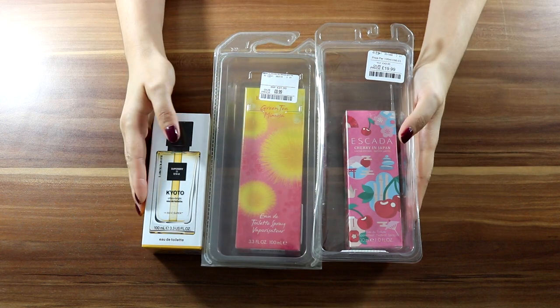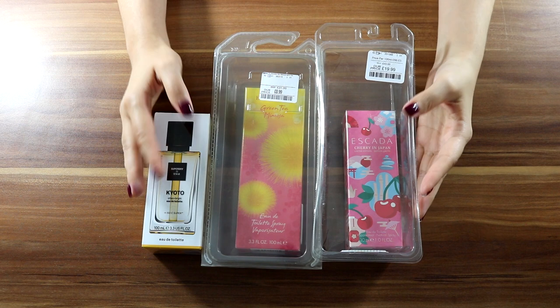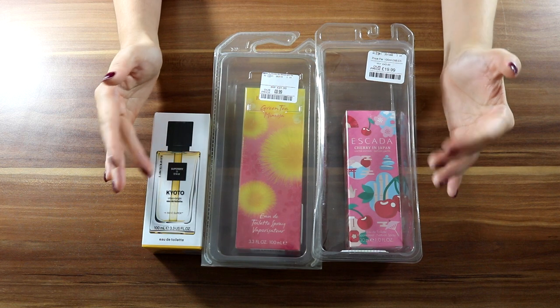Hi everyone! Welcome back to my channel. If you are new, welcome. Today I have a very random haul with what I bought lately, and of course I'm going to start with the perfumes.